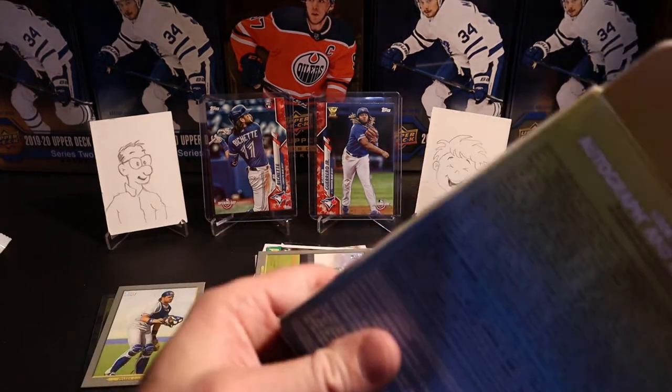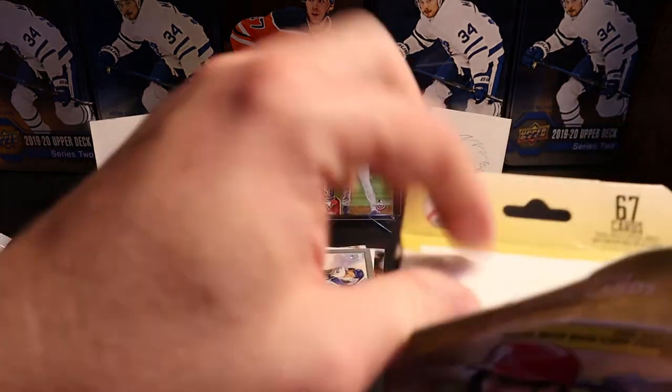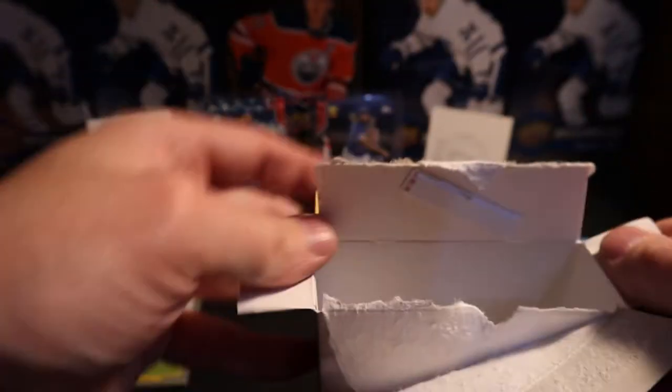Let's put the base out to the side and let's open up the hanger box. We all know about the short prints and super short prints — you'll be sending me ones I missed, I'll be checking them after anyway. And the codes in the back — let me know in the comments below.